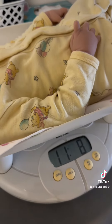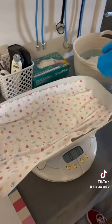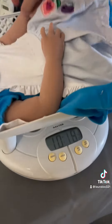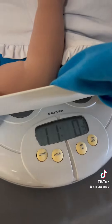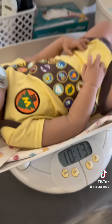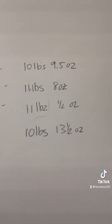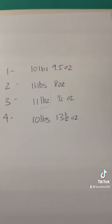11 pounds 8 ounces. Wow, it must be because of her clothes — 11 pounds and a half. 10 pounds 14 ounces, 13 and a half. All right, so all the same baby and they all have different weights. Kind of crazy — the silicone feels different on all of them too.